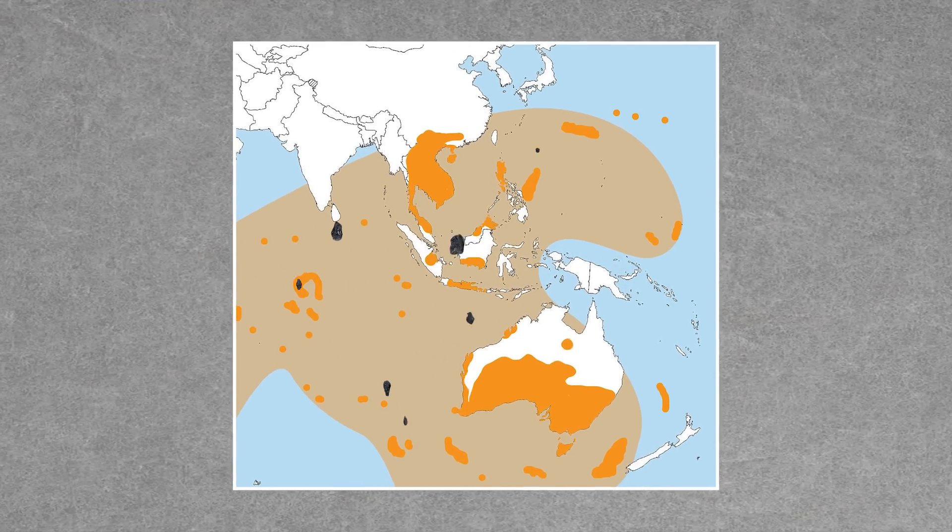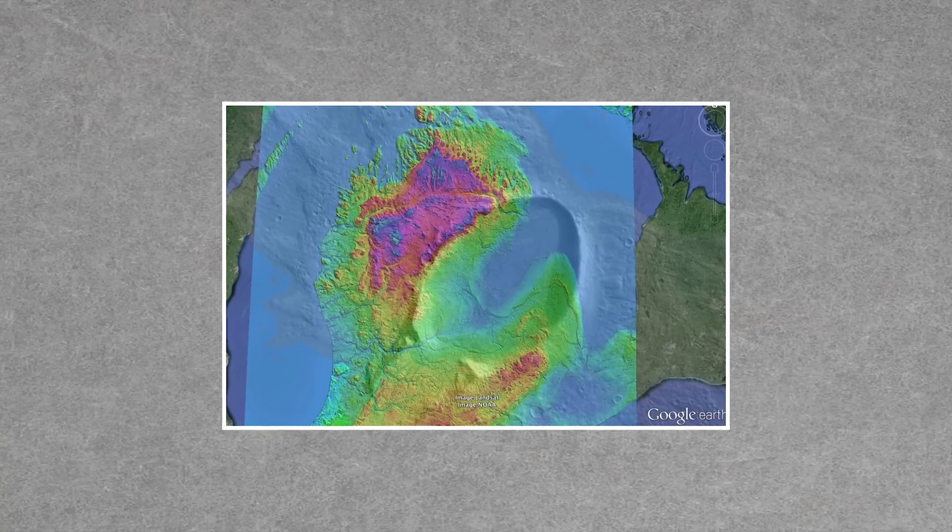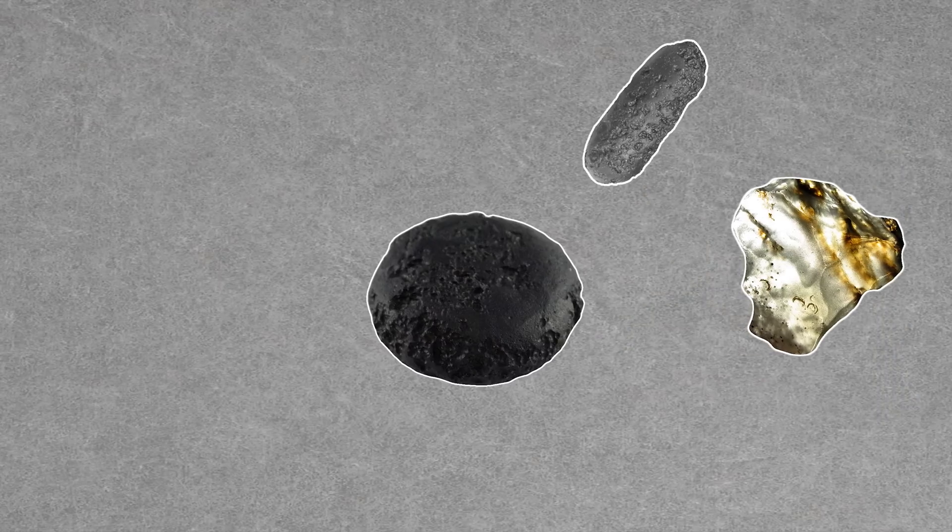Unsurprisingly, tektites are found strewn in strewn fields — the places where meteorites have impacted and flung the molten material long distances. Tektites can be colorless, gray, black, yellow, and green.